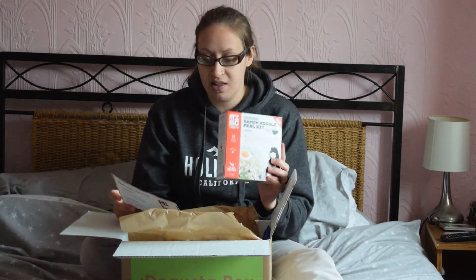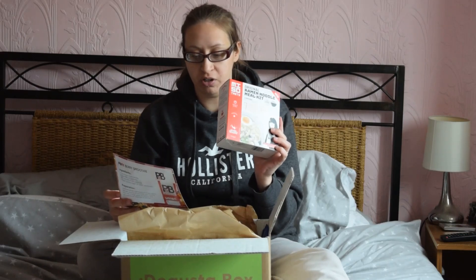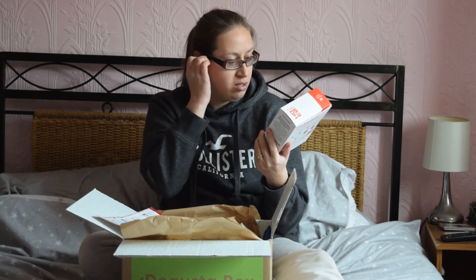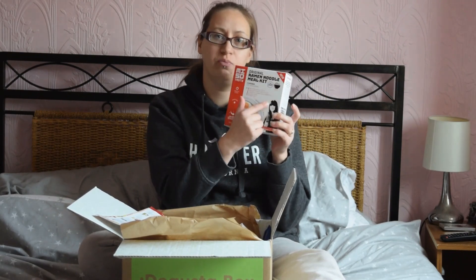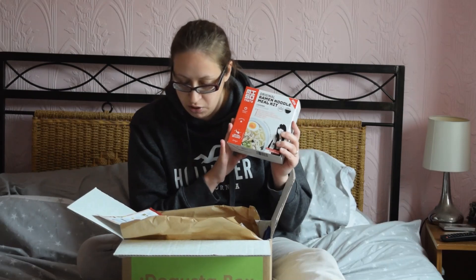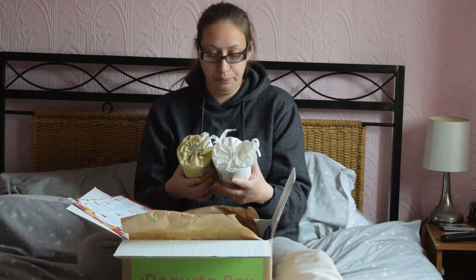I'm going to start with the one thing I don't like in this box, which is this. This is Misto Tasty, the original random noodle kit. I love noodles but I do not like the Misto paste bit — I can't even say it! I'll be taking the noodles out of it, just not eating the Misto paste. But if you fancy buying that, it's £3.50.